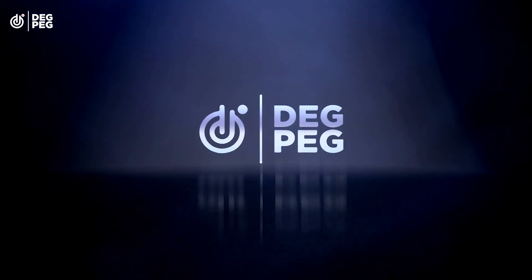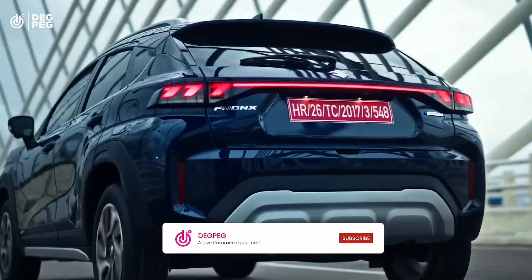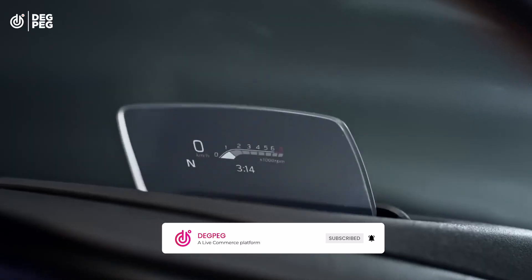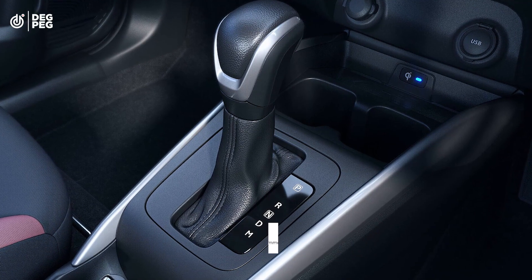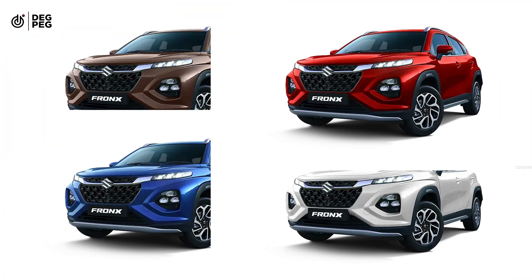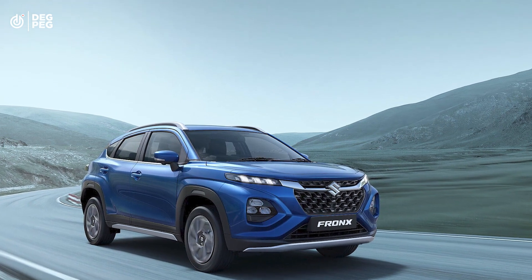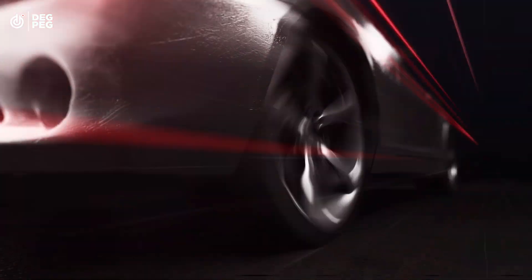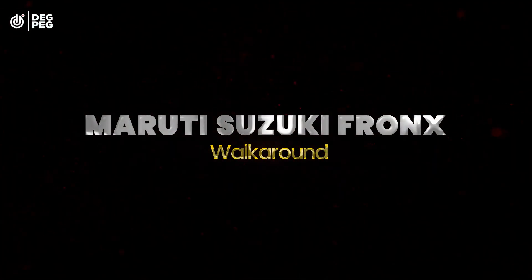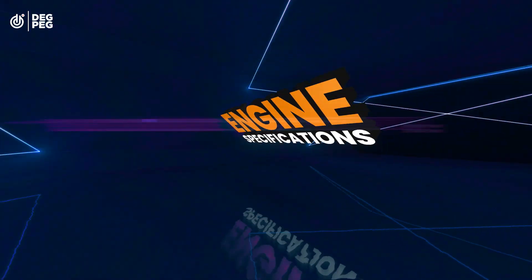Hi everyone and welcome to TechSpec channel. Did you know that the Fronx is the first Maruti Suzuki petrol turbo car which comes with automatic transmission? If you're planning to buy it, you can decide on the variant after you watch our video. Let's talk about all the specifications and features of the car.